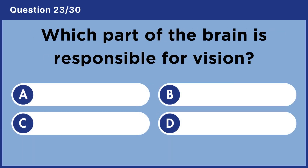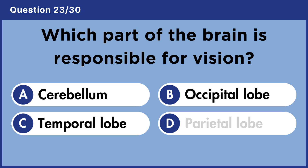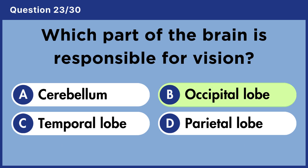Which part of the brain is responsible for vision? Answer B. Occipital lobe.